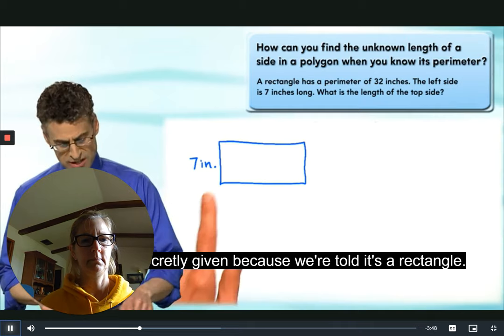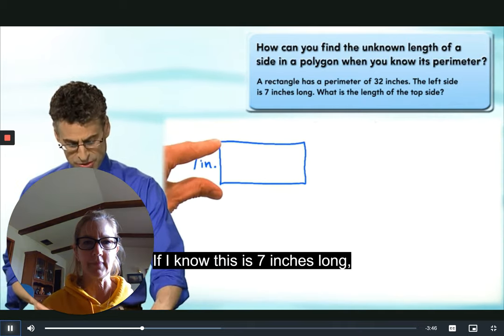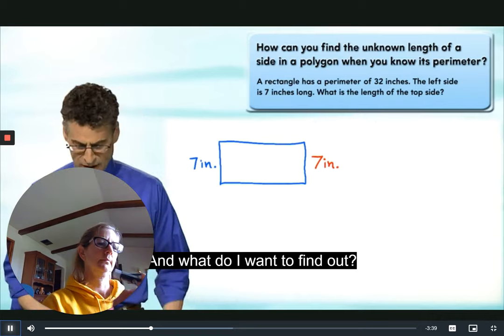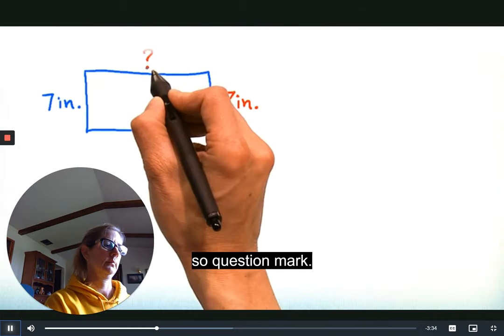Because we're told it's a rectangle, if I know this side is seven inches long, that's got to be seven inches long too. Write that down. And what do I want to find out? I want to find out the length of the top side — question mark. It seems like I don't have enough information, so what do I do?